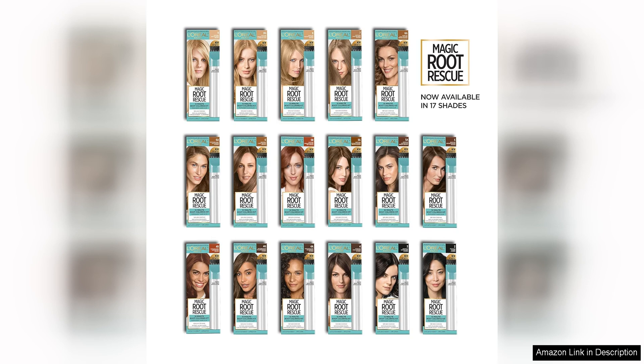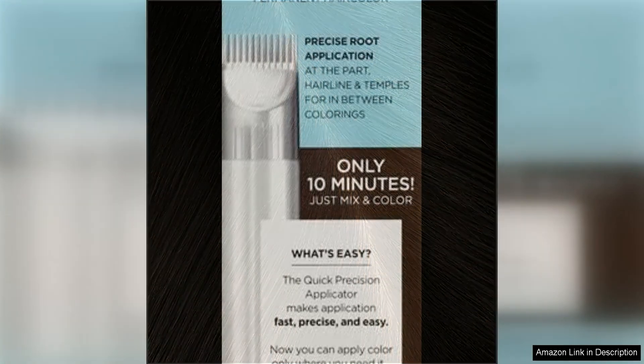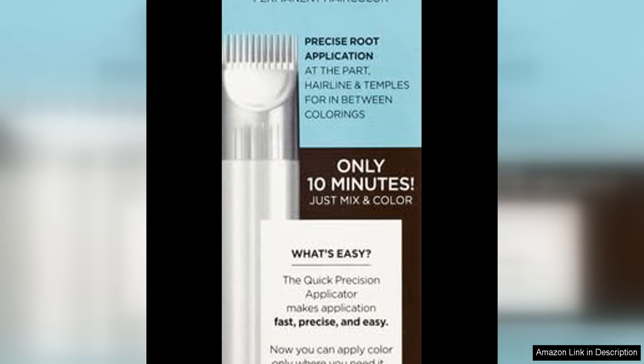One of the things I loved most about this product is that it is a permanent hair colour, so I didn't have to worry about frequent touch-ups or fading. The colour lasted for weeks without any noticeable change, which was a huge relief for someone like me who is always on the move. In terms of longevity, I was pleasantly surprised by how well the colour held up over time.